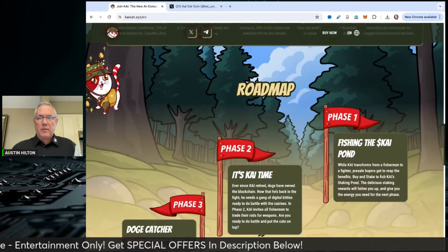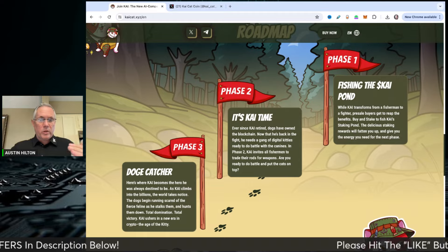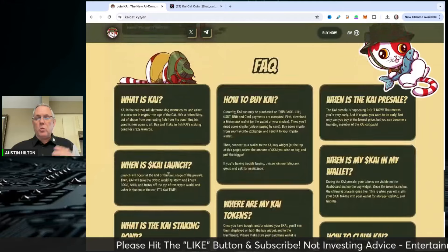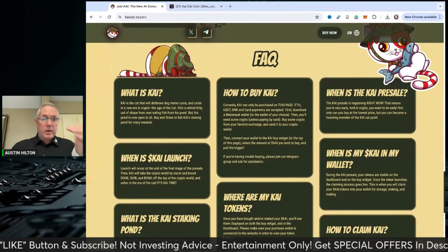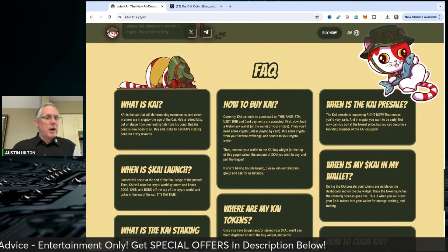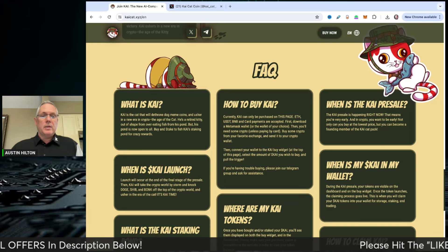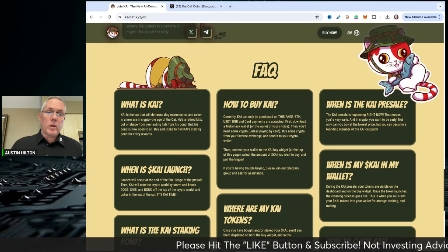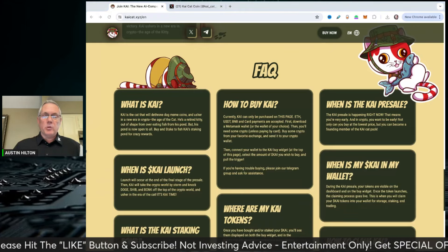Here's their roadmap — you can see phase one, phase two, and phase three. You can pause the video to read those, or links are in the description below and you can hit the website yourself. Here are all the FAQs: when is the pre-sale going to happen, how do you get it, how do you buy it — you can buy directly off their website. Go check out KaiCat. This was a sponsored video from Kai — don't let that dissuade you from running it through your own due diligence. Have a good one, take care, and links are in the description below.